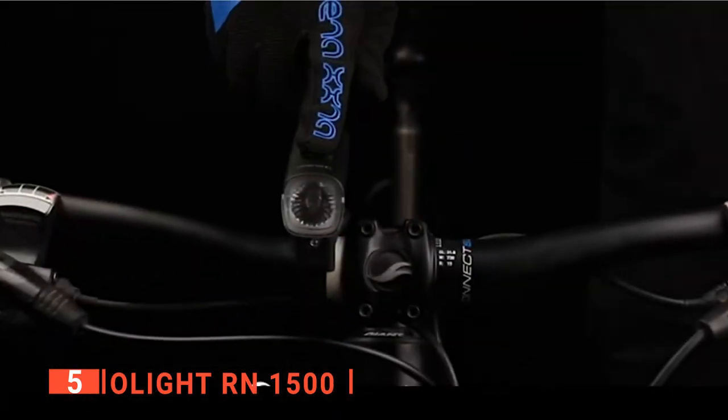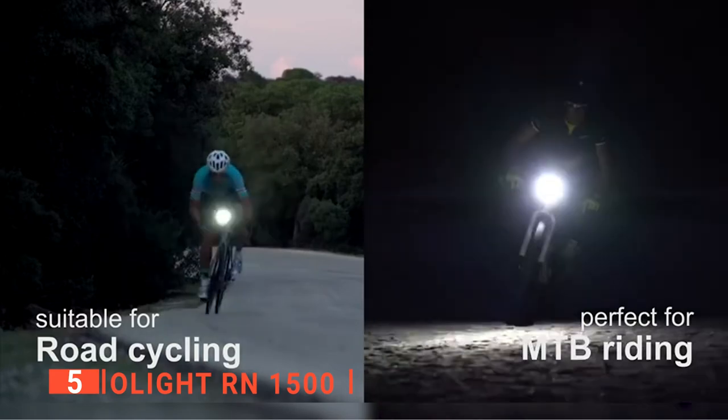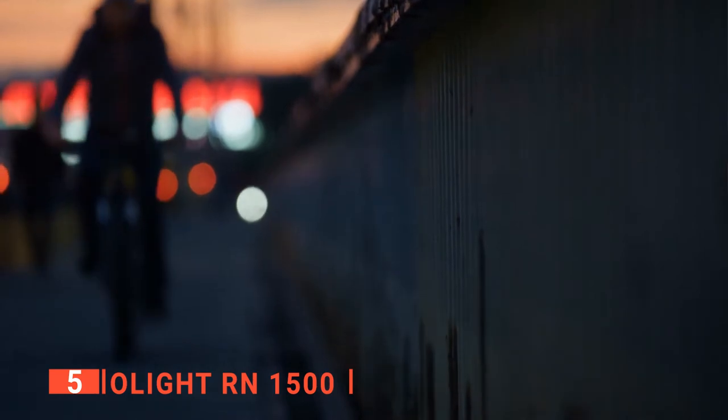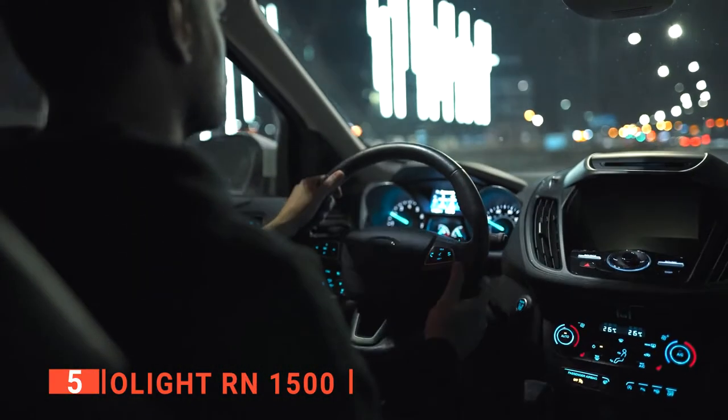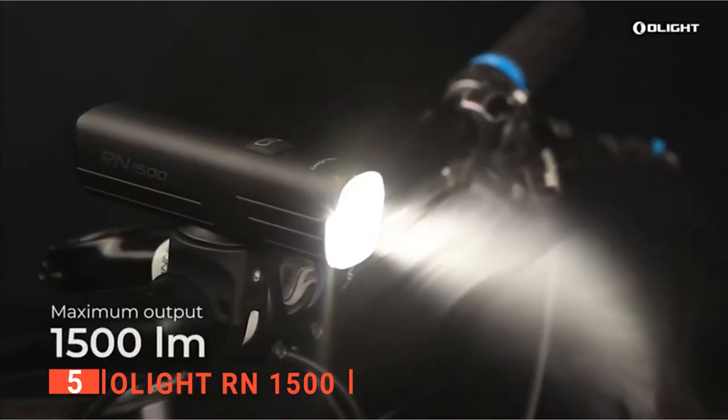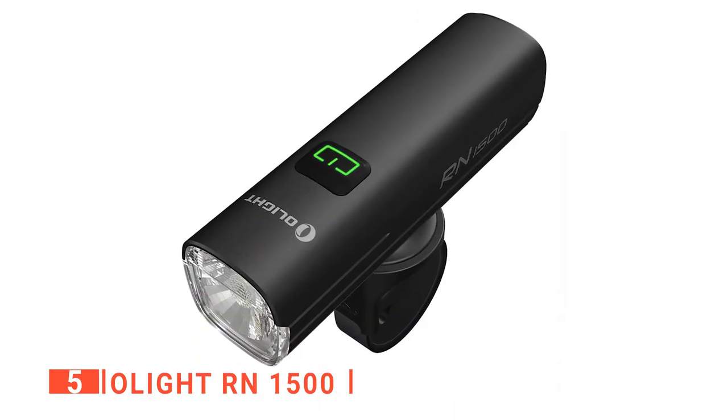It has low, medium, and high modes for brightness levels, as well as two flashing options. The flashing modes are most useful when riding on main roads, making sure any driver can see you clearly. This bike light is powered by a rechargeable battery with a maximum output of 1,500 lumens and even has side lighting for better side visibility.